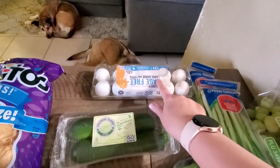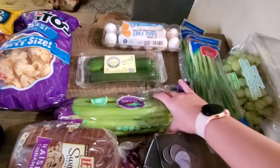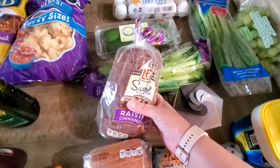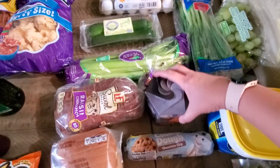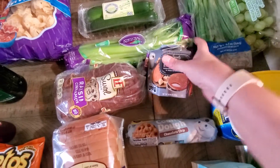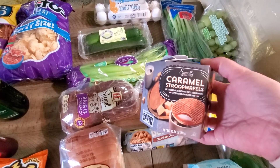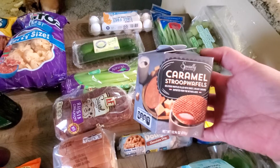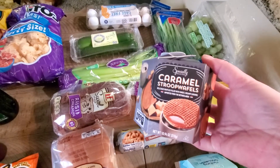Anyway, I got a dozen eggs, some zucchini, some celery, and some cinnamon raisin bread that looked really good. Then these were totally an impulse at the checkout, but they looked really good — these caramel stroopwafels. They have like a caramel inside and they're like a waffle cookie. I think we've had them before, maybe not this brand, but they were really good.